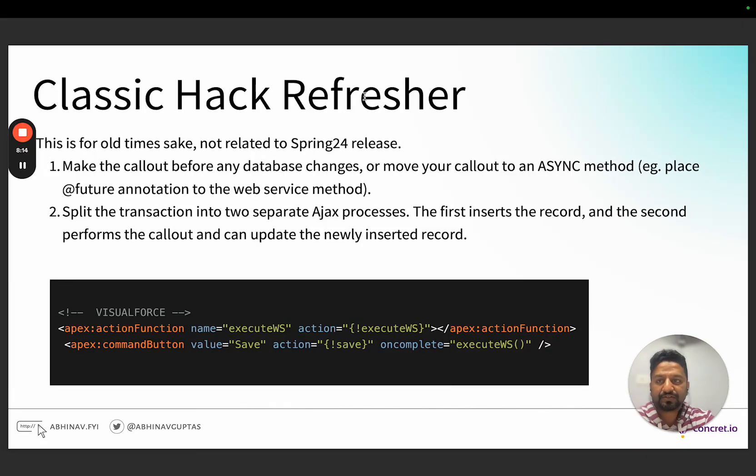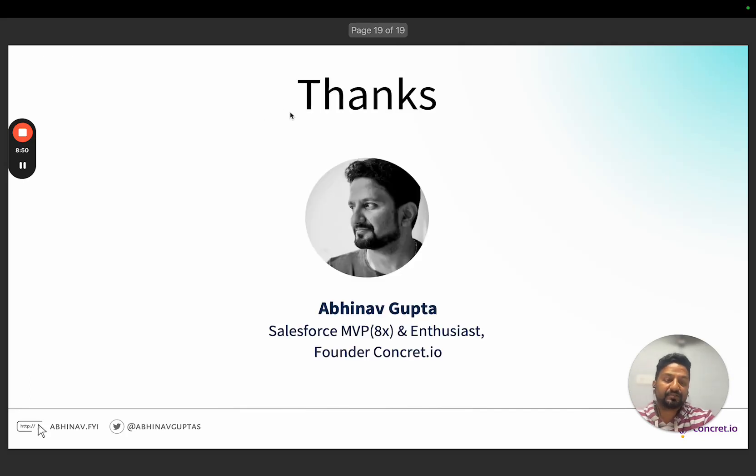As a classic refresher for old-school developers: we typically change the context using async methods like future methods if we need to mix database changes and callouts in a non-pre-validation scenario. Alternatively, we can split the transaction into async processes. For those who know Visualforce, in a one save-button flow, we do the save logic where we create the database record, and on completion we then call the web service. This is not directly related to the new feature, just a refresher.